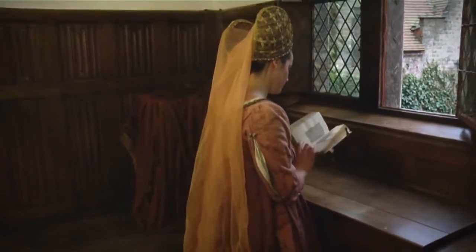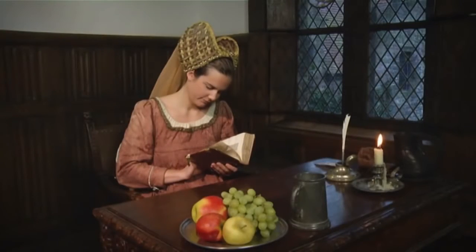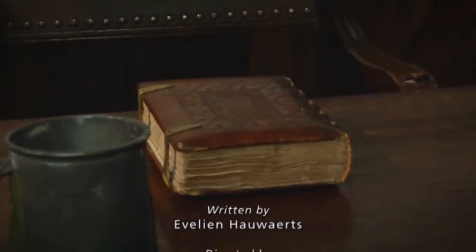Books of hours are important witnesses to the social, artistic, and devout life in the late Middle Ages. They were treasured as conveyors of prestige, as sources of artistic pleasure, and as allies in the daily pursuit of salvation of the soul.